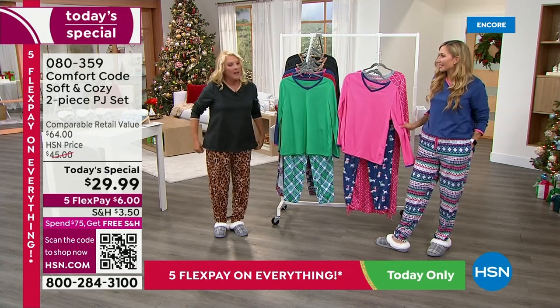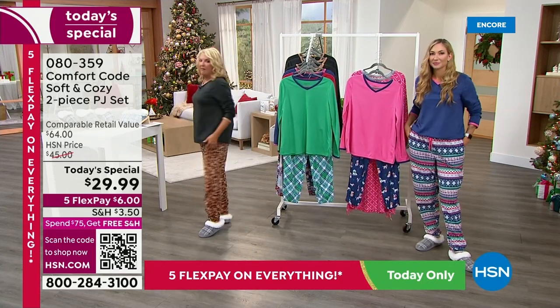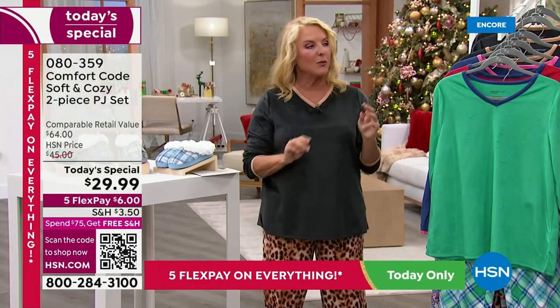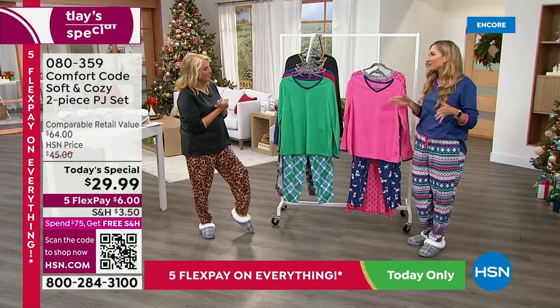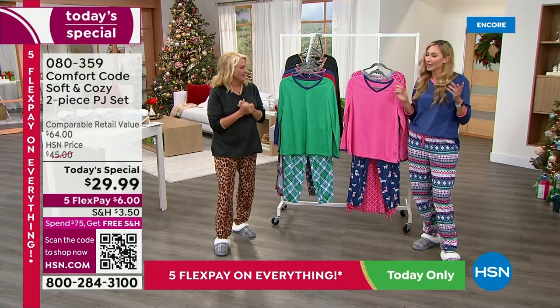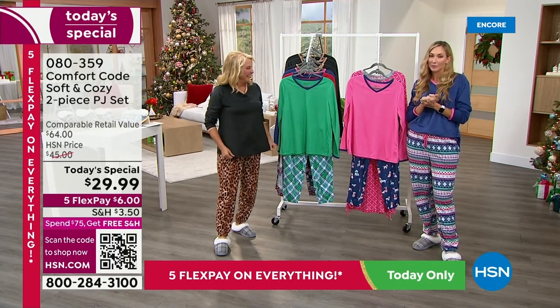Let's talk about the length on these. The top itself covers up the bums — it's a nice tunic length. And for the first time ever, we have three lengths in the bottoms: petite, average, and tall. In the tall the inseam is 32 inches. The average is 29 — I'm wearing the average and that's my length. And the petite is 26. If you go to .com you can see the chart for sizing to help you out.